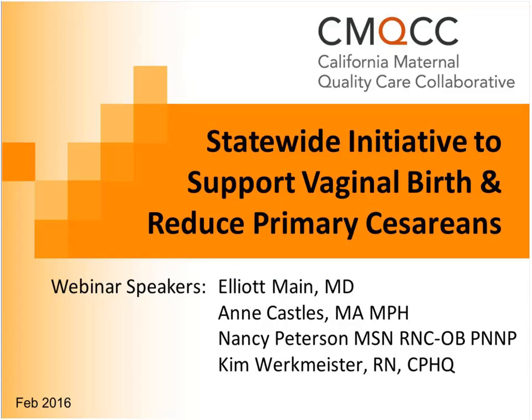I'm the Medical Director of the California Maternal Quality Care Collaborative, and I'm pleased to have so many people joining us today. This is the second seminar in a series of introductory seminars to a statewide initiative for supporting vaginal birth and reducing C-sections.